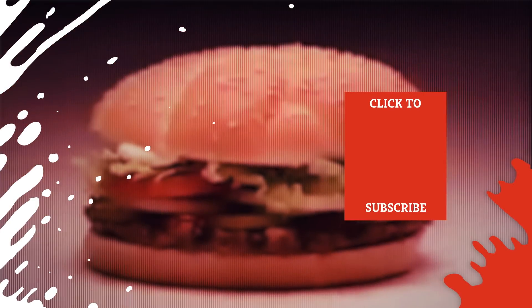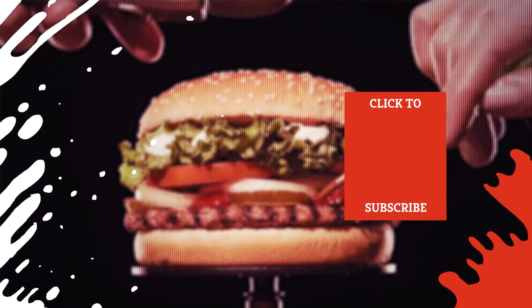Check out one of our newest videos right here! Even more Mashed videos about your favorite stuff are coming soon. Subscribe to our YouTube channel and hit the bell so you don't miss a single one.